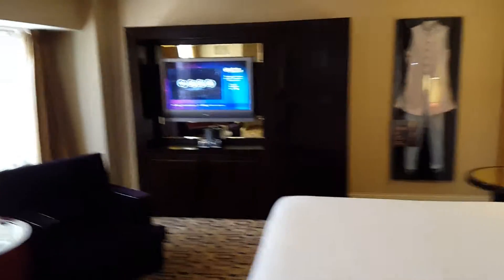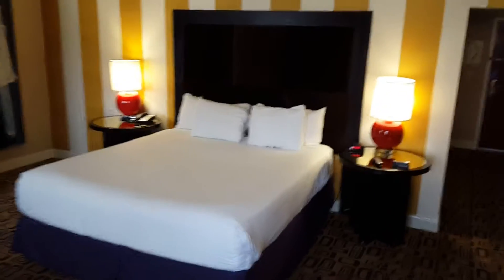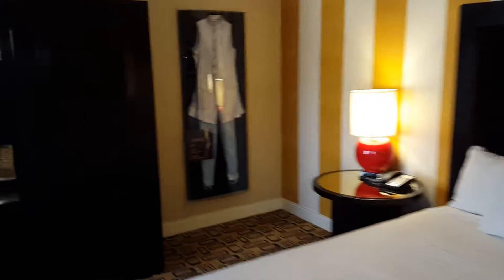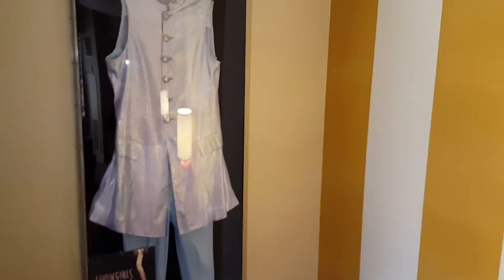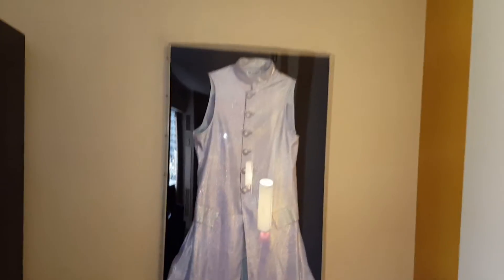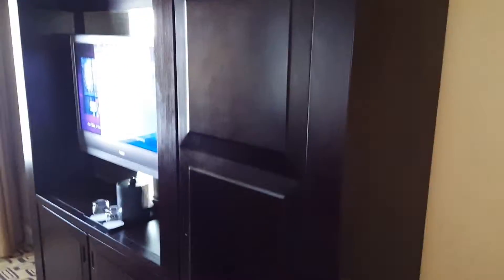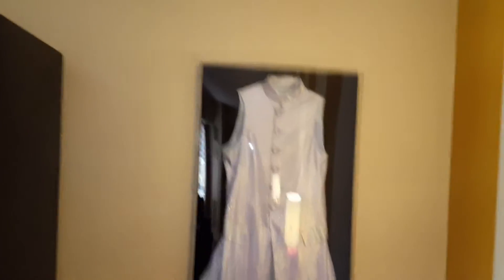There's also a queen bed. This is a showgirl costume — from Britney, I guess. Not from actual Britney, but that's what they use it for.